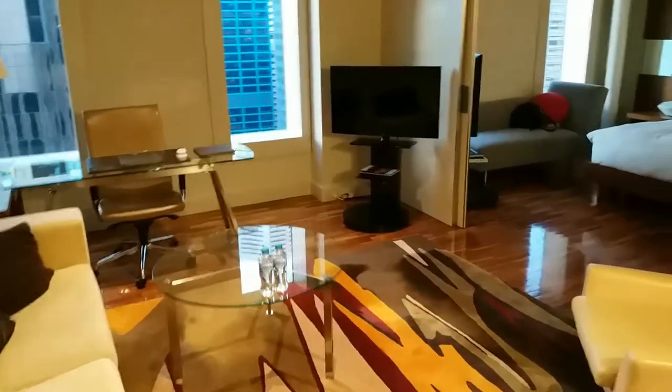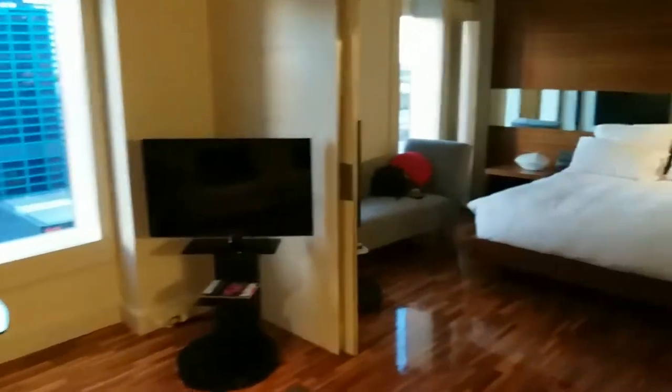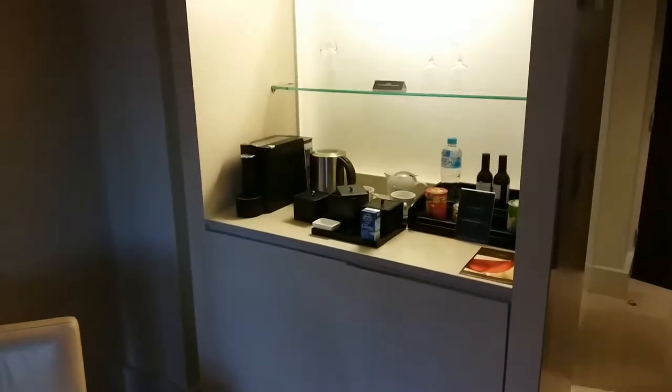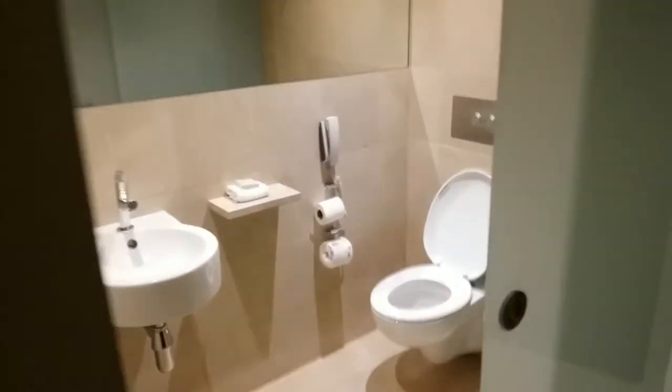Straight into a nice lounge with a TV and desk, and through to a bedroom with sliding doors as well. There's also a little tea and coffee area over here.